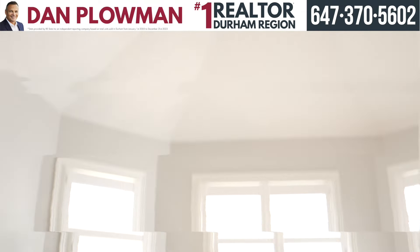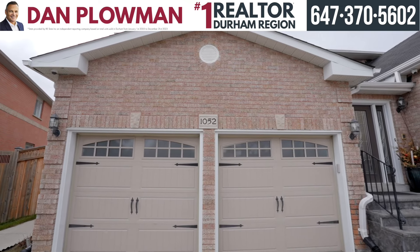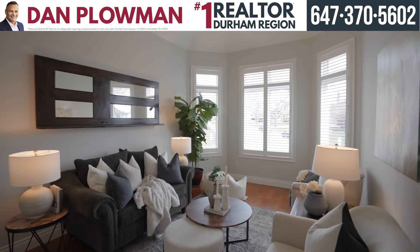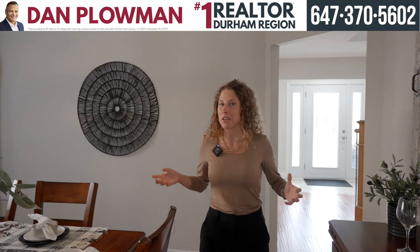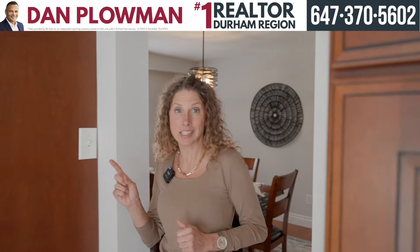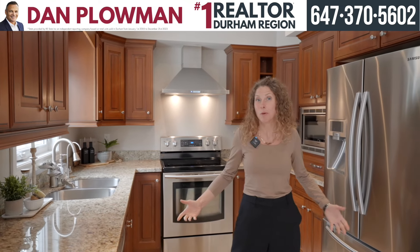Here in the formal dining room there's plenty of space for all of your family functions, and it's just adjacent to the custom kitchen. Check out these custom cabinets, granite countertops, and beautiful stainless steel appliances — what more do you want?